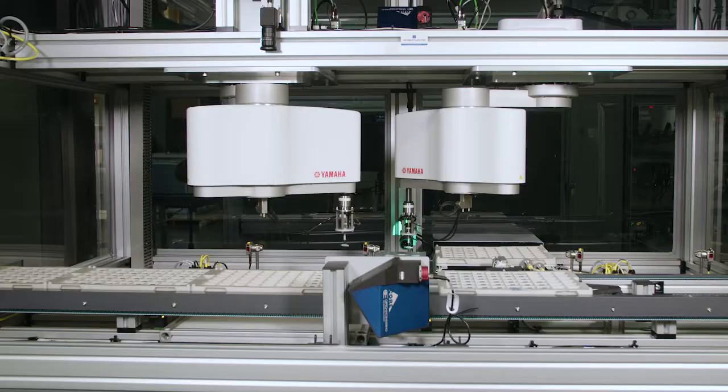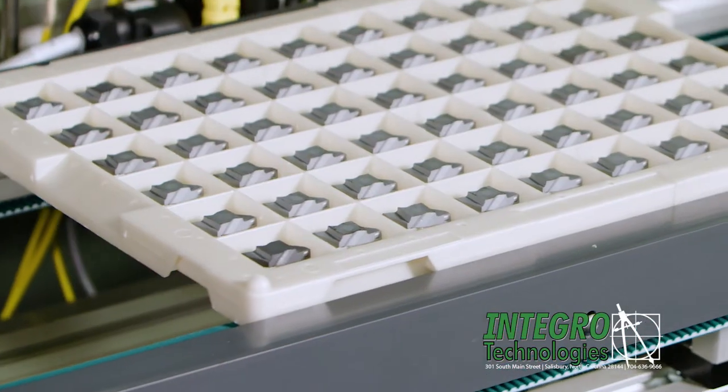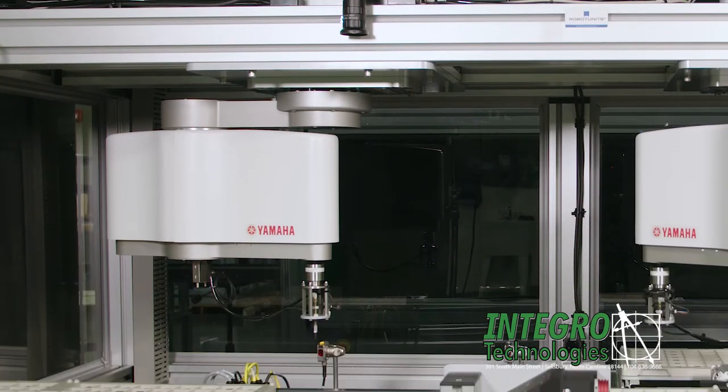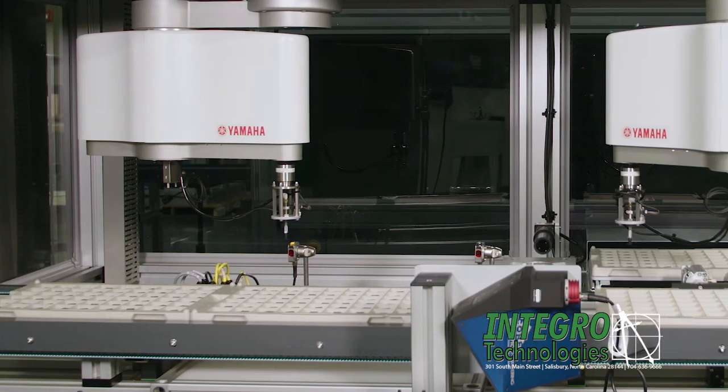The Integro High-Speed Toolbit Inspection System processes one part every two seconds. Customer part trays are delivered to the robotic cell through a conveyor system. A high-resolution camera locates each part in the tray and provides trajectory information to a Yamaha Robotics SCARA system.